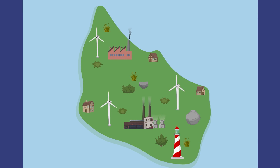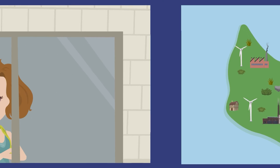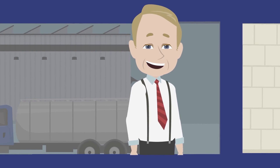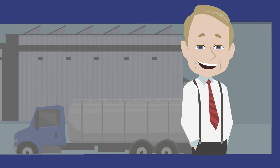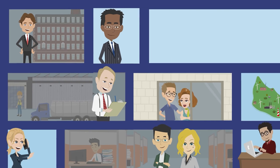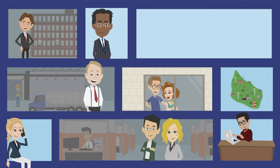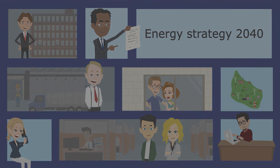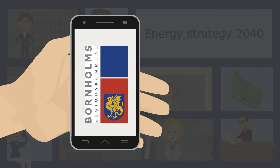The goals are ambitious. They require action by everyone. Neither the regional municipality of Bornholm, companies nor individual households can do this on their own. We must all contribute to meet the goals. With the finalisation of the energy strategy, the regional municipality of Bornholm, in close collaboration with all stakeholders, will ensure that we meet our goals. Are you ready to do what it takes? Follow the work and let us know your green story.